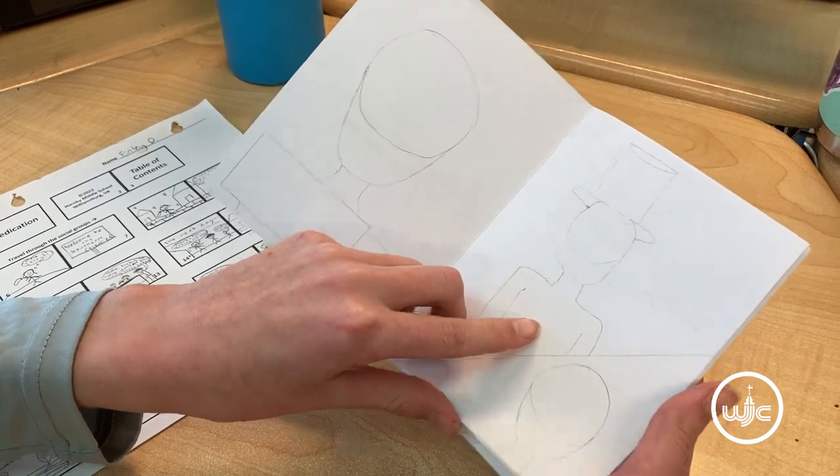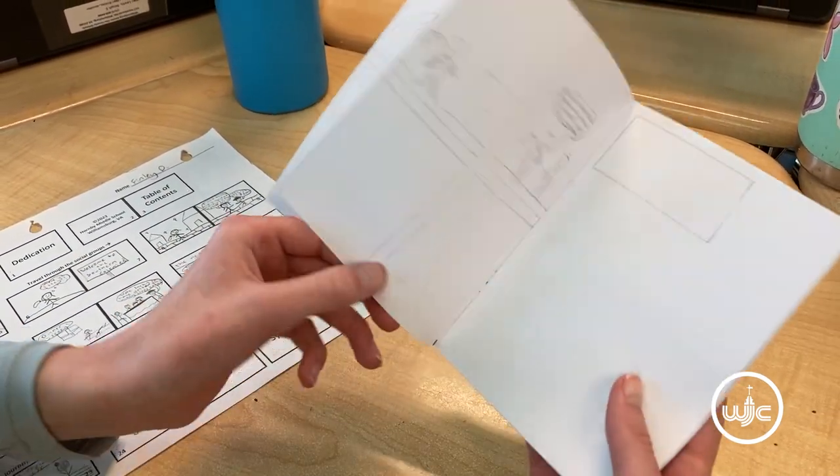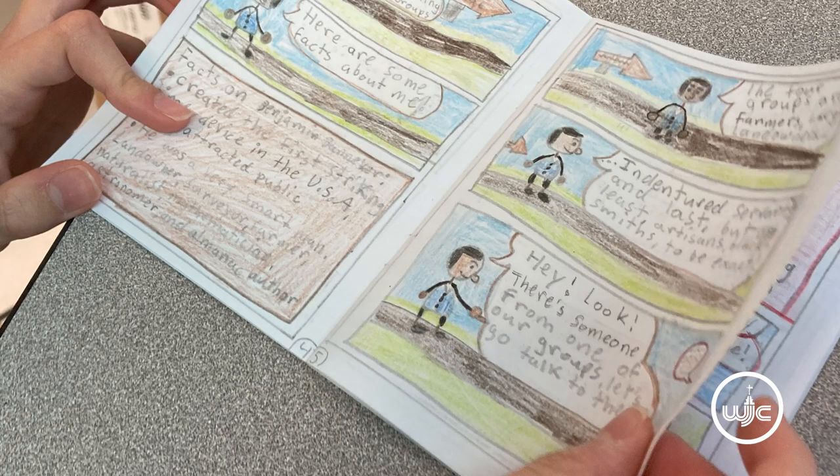I just have some rough sketches of some of the pictures that I have in my graphic novel. It's really cool that I get to write and draw my own graphic novel.